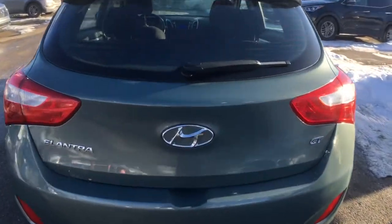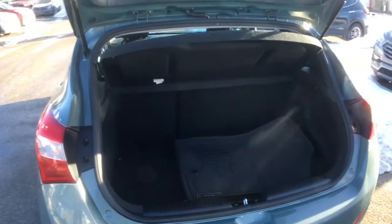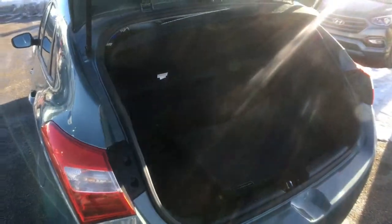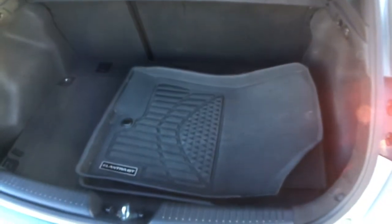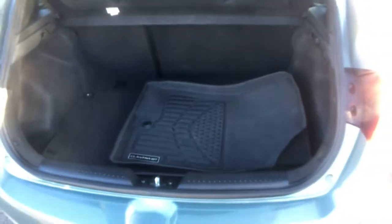Last but not least, checking out your trunk space — you've got a good amount of cargo room available back here. That is the nice thing about your hatchback body style. As you can see you've got a built-in cargo cover up top. You're also equipped with all-season floor liners for your front row. Taking a look under the floorboard you'll find some additional storage space, and under that is your spare tire.